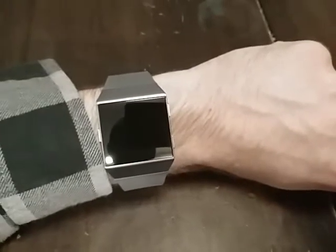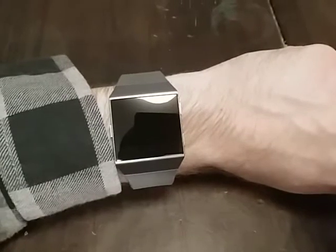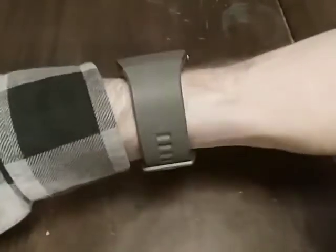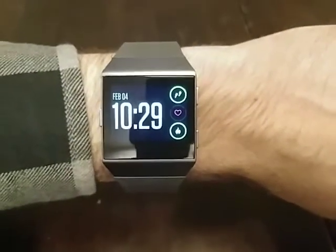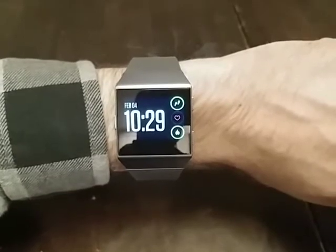Hey there, thanks for joining me for another episode. Just wanted to give a little update on how this new Fitbit Ionic is treating me. As you can see, it's working pretty well. I'm green for my steps and activity, and you can see my heart beating away there.